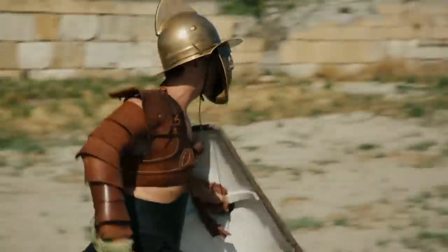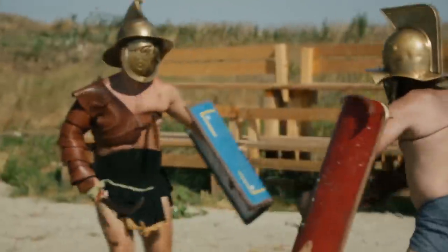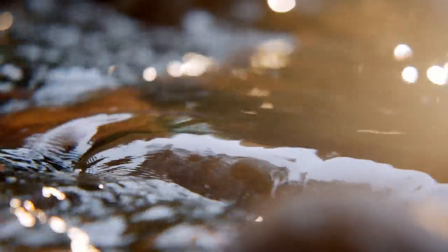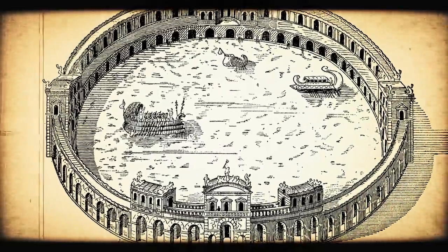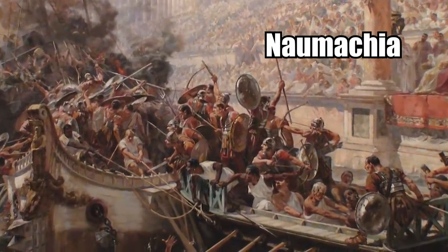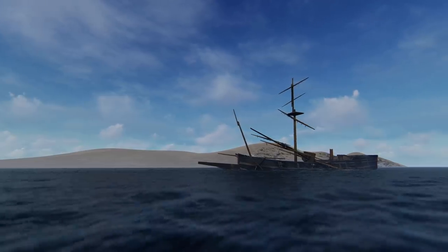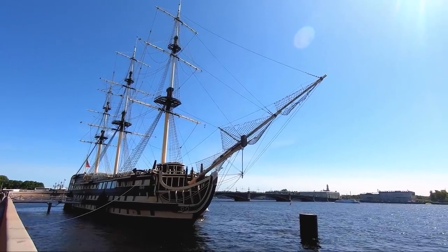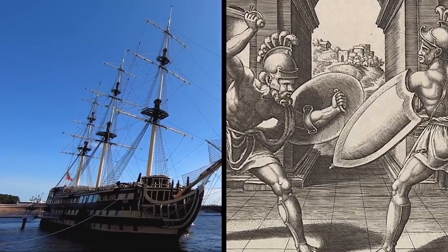While the Colosseum is most famous for its bloody gladiator battles, it was used for a lot more than that. One of the craziest things the Romans did was to fill the entire thing with water and then actually hold mock navy battles inside! Known as naumachia, the Romans would take prisoners of war or convicts and force them to fight like gladiators, but on small ships until one side was destroyed.